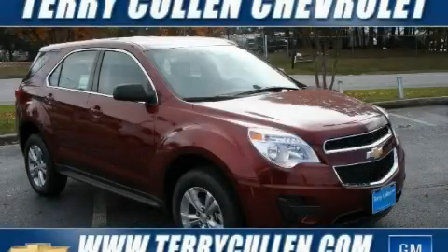This is a 2010 Chevrolet Equinox, a great blend of utility, comfort, and style.